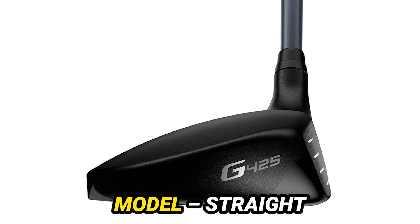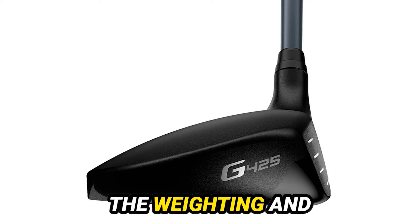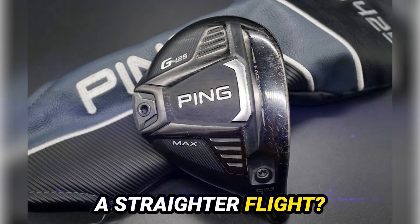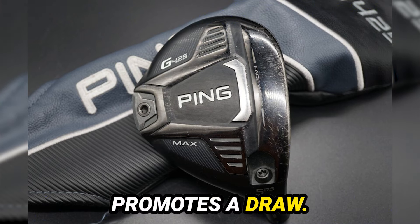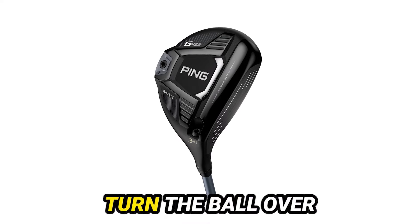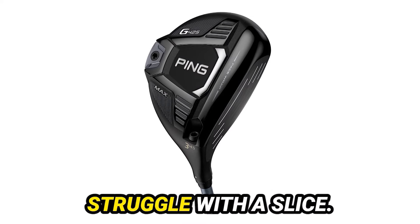Now, the SFT model — Straight Flight Technology. This one has a draw-biased design. Thomas, how does the weighting and loft contribute to a straighter flight? The larger club head instills confidence, and the heel weighting promotes a draw. With 16 degrees of loft, it's designed to turn the ball over and achieve a higher trajectory, making it perfect for those who struggle with a slice.